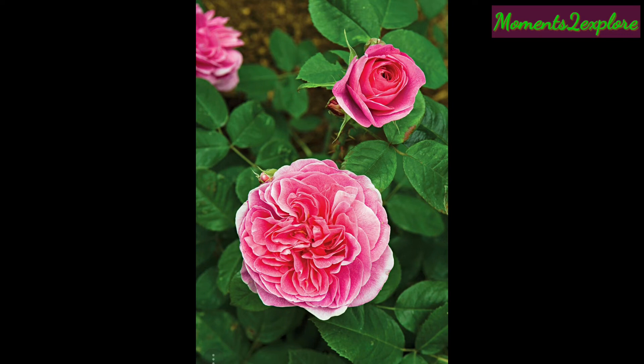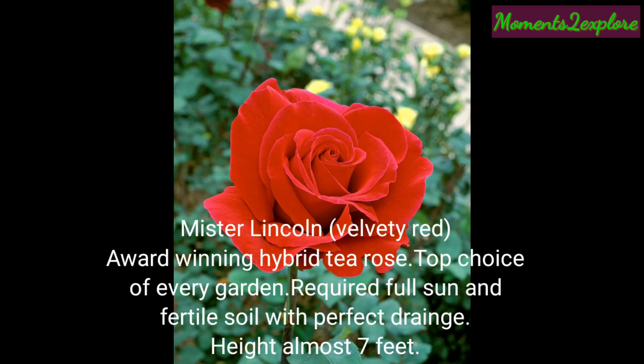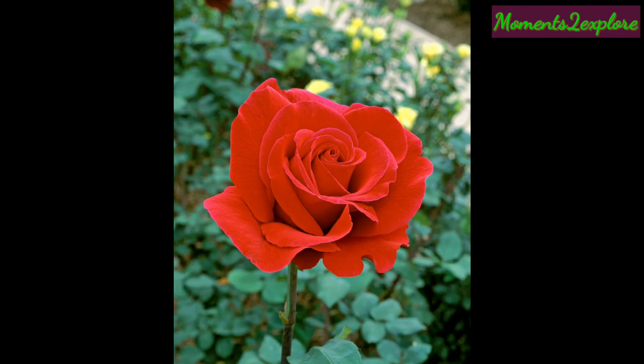This is Mr. Lincoln, velvety red in color. It is an award-winning hybrid rose and the top choice of every gardener. It requires full sun and fertile soil with perfect drainage. This plant's height is almost seven feet.